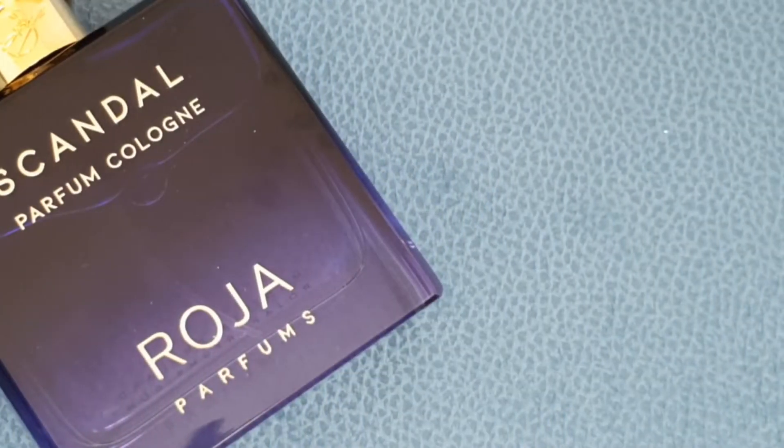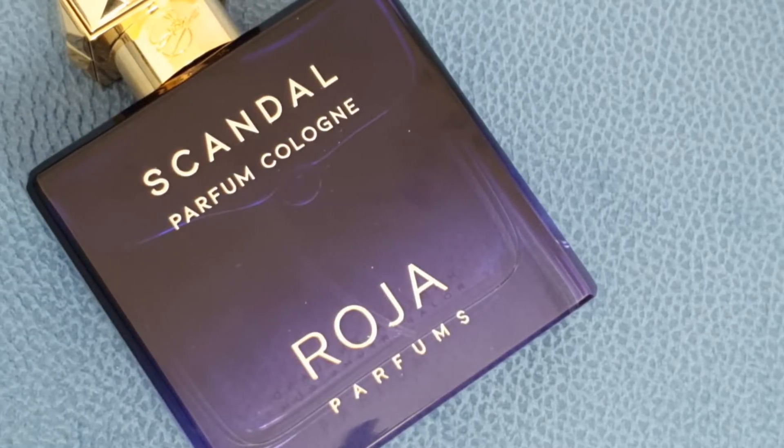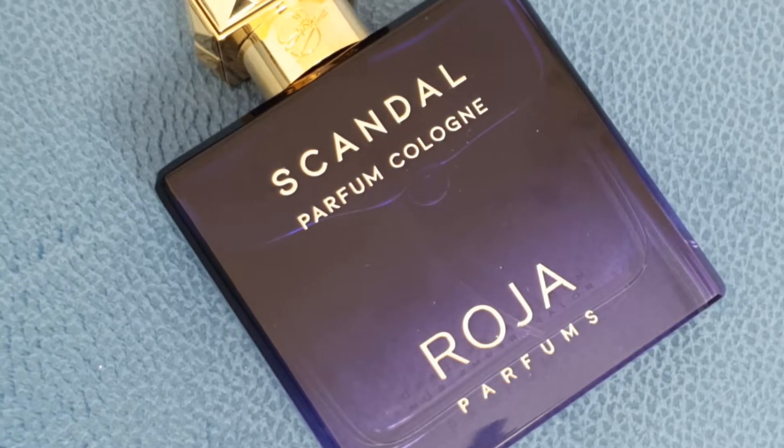If somebody says they can make out each individual note in this fragrance, they are either a fragrance genius who needs to start their own perfume line immediately, or they're just lying. I personally cannot distinguish each particular note. However, there are some notes which are most dominant — at least to my nose. Before we talk about that, regarding longevity and projection: for me this is a beast-mode fragrance. I've seen online some people claim it only lasts a couple of hours on their skin, while others say it lasts the whole day — and thankfully I fall into the latter group.